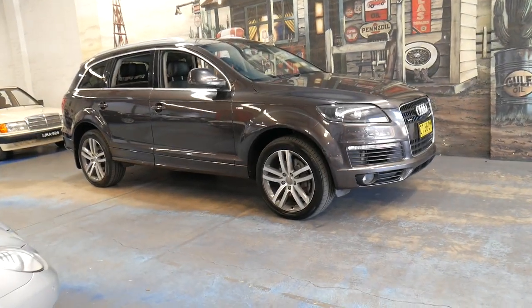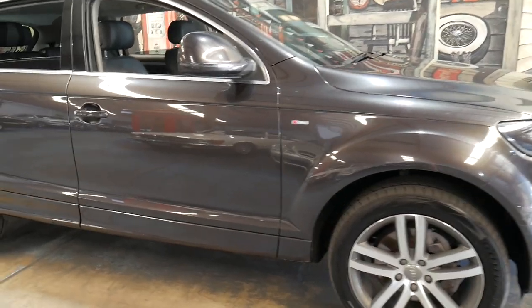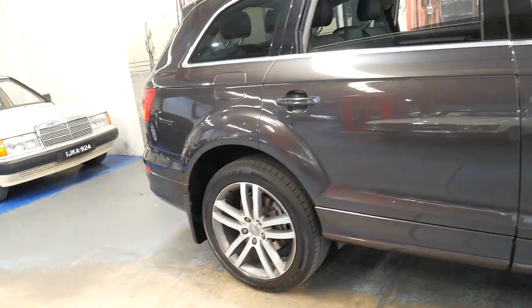Welcome to the Old Timer Centre. My name is Philip Tarrant and I'm going to be talking to you about this 2008 Audi Q7.